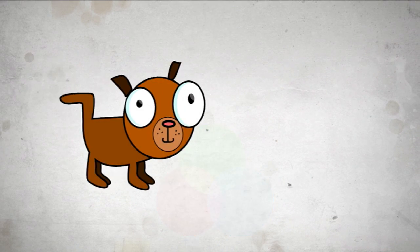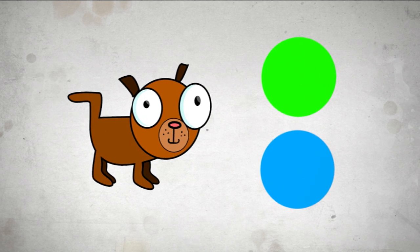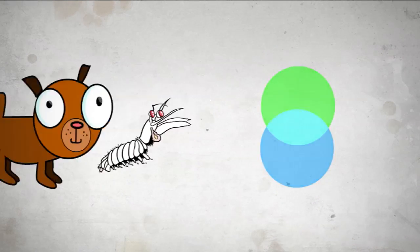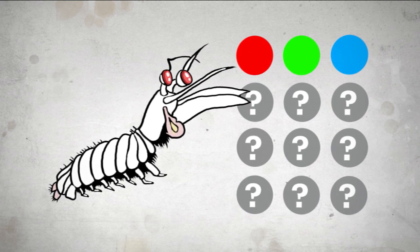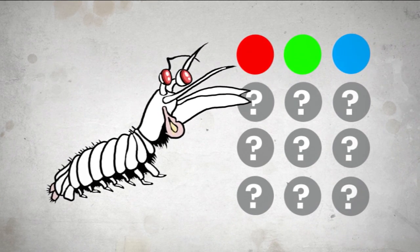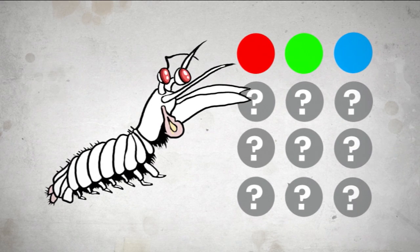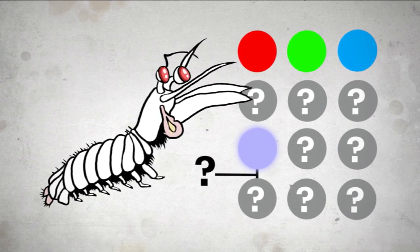Some animals, like dogs, only have two cones — green and blue — so they can't see as many colours. Then there's my favourite animal, the mantis shrimp. It has 12 cones, way more than anything else. They can see all sorts of extra colours that we can't see, like ultraviolet, and probably a bunch of other shades in between too.